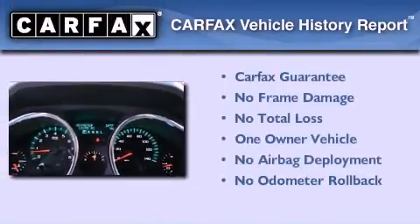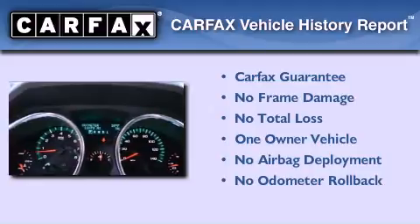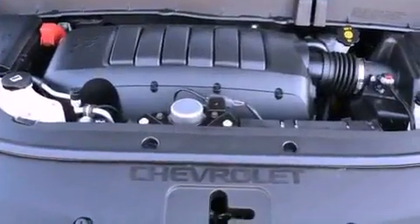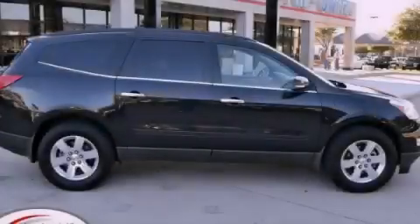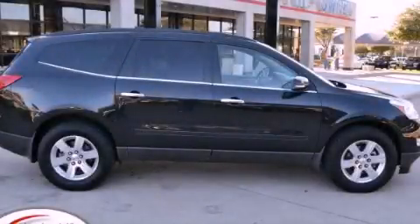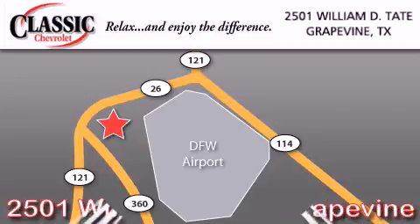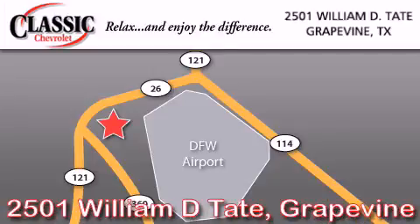This Chevrolet has had only one owner and it qualifies for the Carfax Buyback Guarantee. Contact us today and schedule your opportunity to see this vehicle in person. Classic Chevrolet is located at 2501 William D. Tate in Grapevine. Our goal is to exceed all of your expectations to ensure that you'll return for future visits.